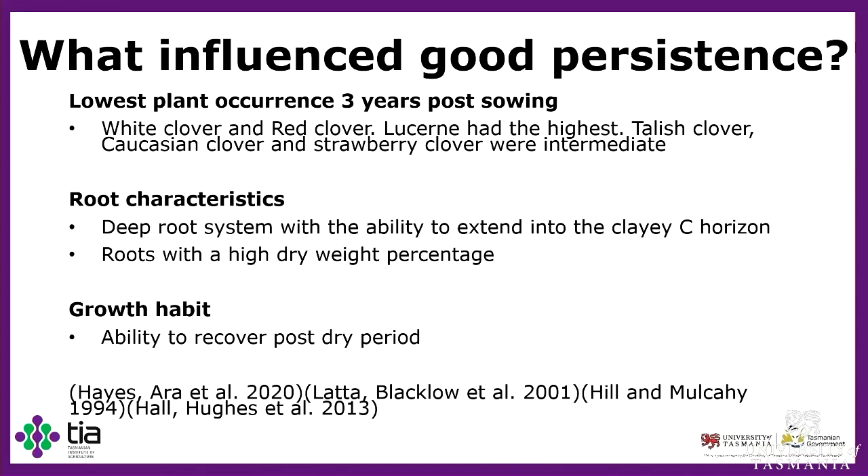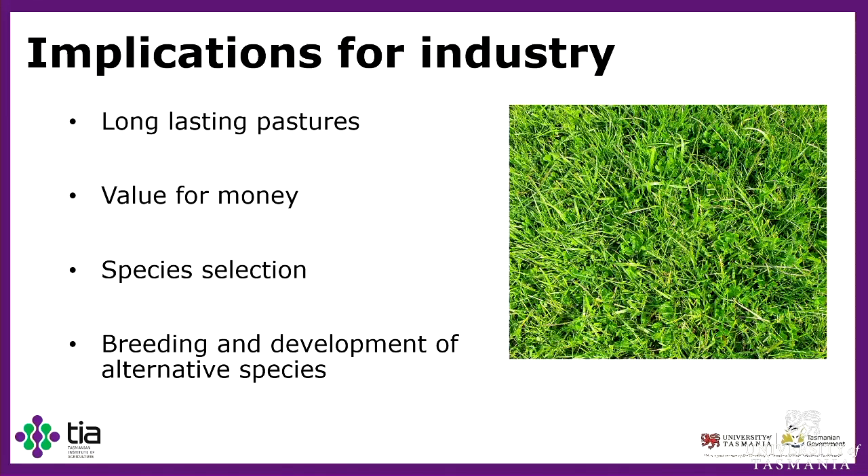What does this mean for industry? When growers are planting pastures, they want a long-lasting pasture that gives good value for money and greater profitability. When growers and agronomists are seeking species selection, they want species that last long in a pasture and maintain quality for a longer period. For seed companies and plant breeders, studies like this will give more confidence to develop species such as Talish clover and Caucasian clover for further development.